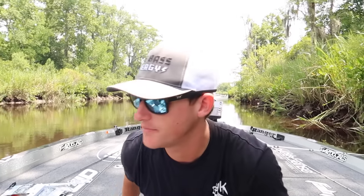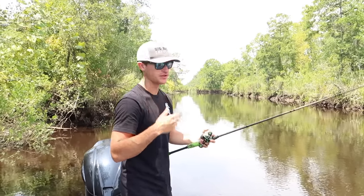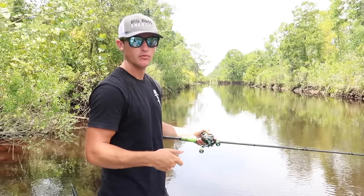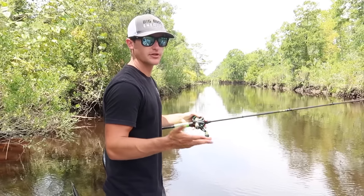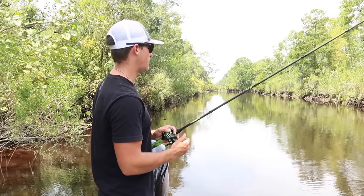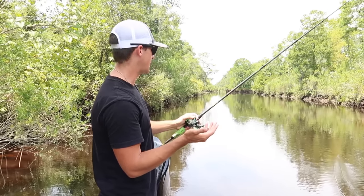Now let's talk about a couple of different ways to fish it. Very basic — you're going to throw it out on those lay downs, on that cover, on that grass, whatever you're fishing. You're going to let it hit the bottom. That's very important with this bait — it's a bottom bait, so you're going to want to work it on the bottom. You can hop it along the bottom just like this, making sure you're keeping bottom contact and just hopping your bait — very basic — and that can catch fish.